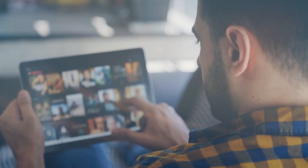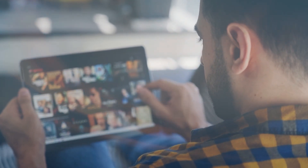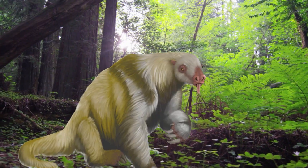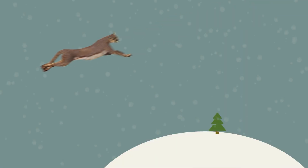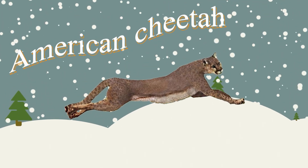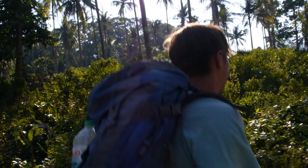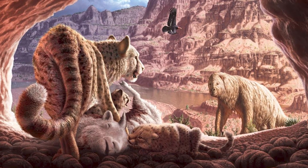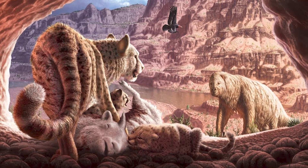These include animals that you probably know from movies such as mammoths, scimitar cats, and shasta ground sloths. But during this peak time of the Ice Age, a fascinating animal named the American cheetah thrived in North America as well. In today's video, we'll take a closer look at this feline that suddenly went extinct around 10,000 years ago.